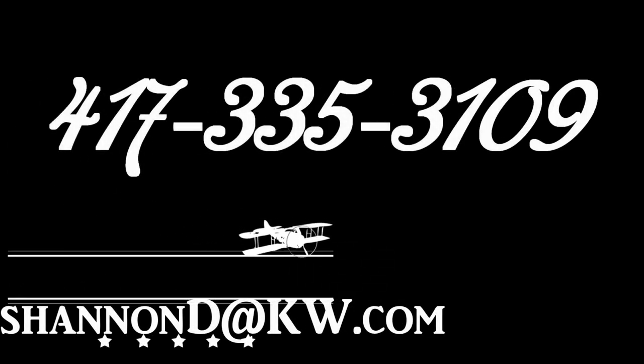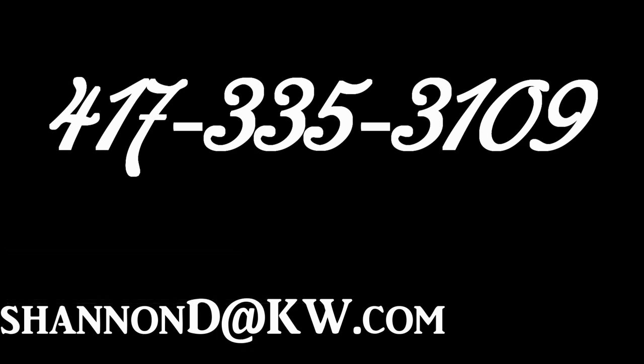Email questions and offers to ShannonD at KW.com or call 417-335-3109. Please visit us on Instagram and see the link in the description box.